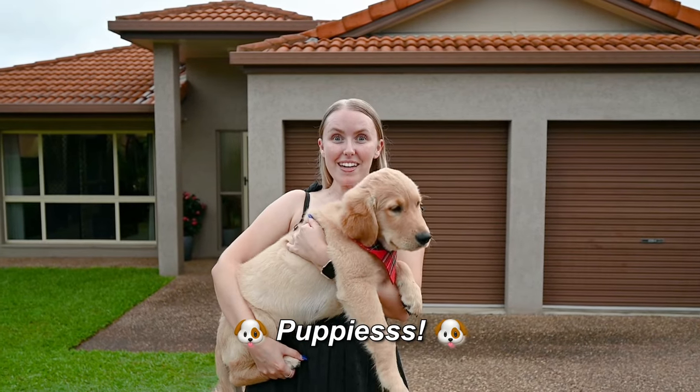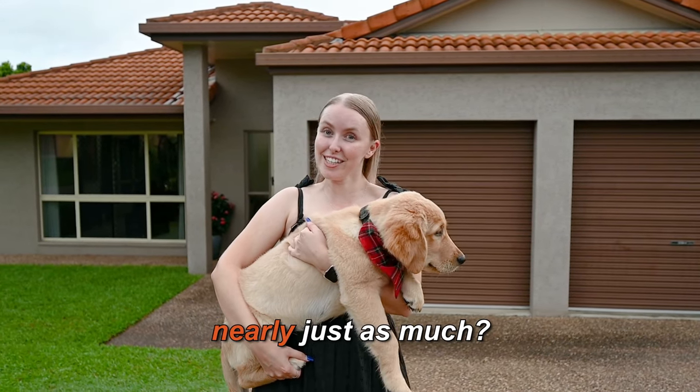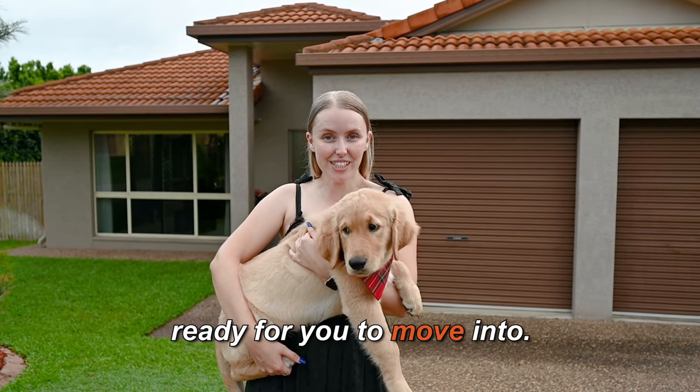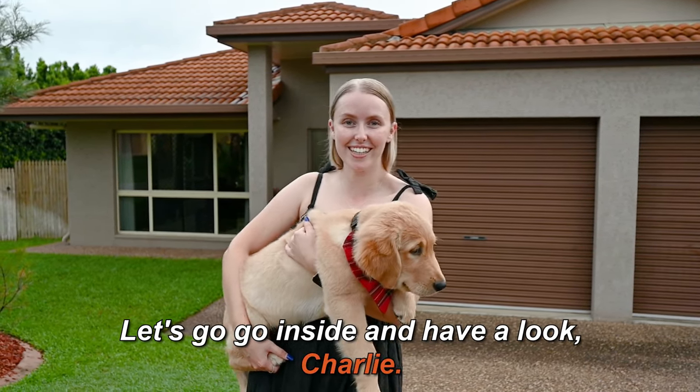Do you know what I love? Puppies! Do you know what I love nearly just as much? A four-bedroom family home in Douglas ready for you to move into. Let's go inside and have a look, Charlie.